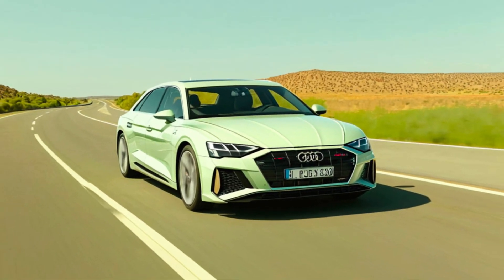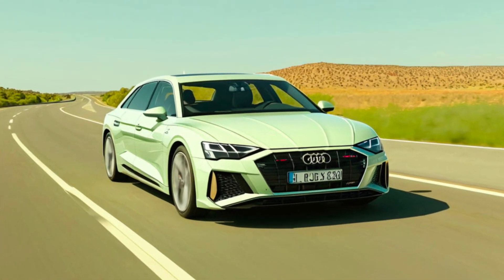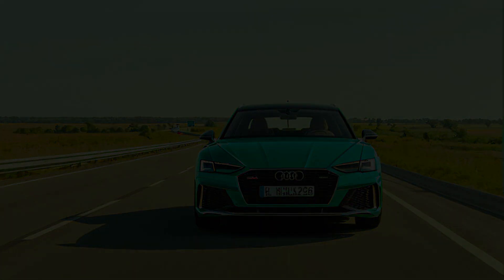So, what do you think of the 2025 Audi Wanderer 100? Let us know in the comments below. And if you enjoyed this video, be sure to like and subscribe for more exciting car content. Thanks for joining us.